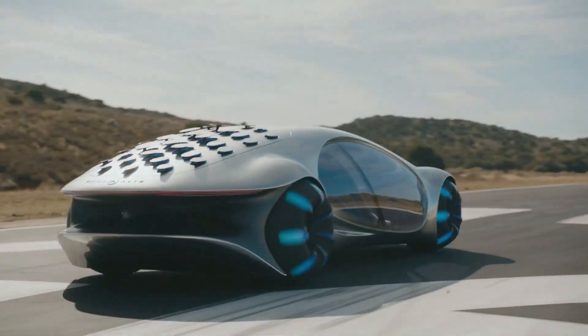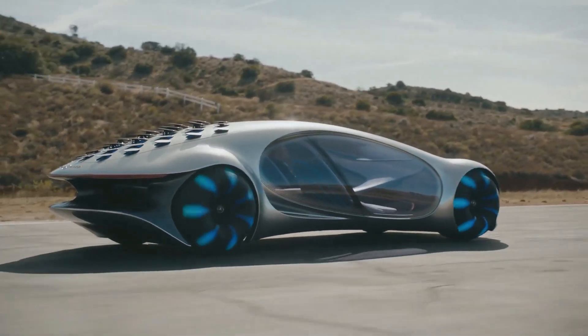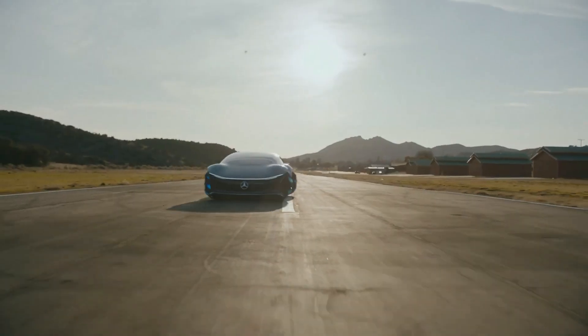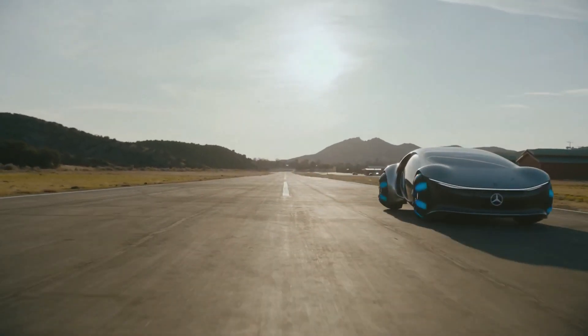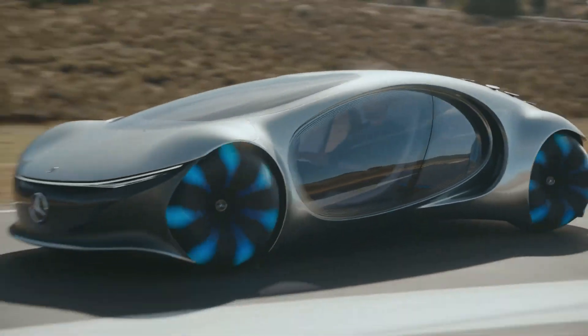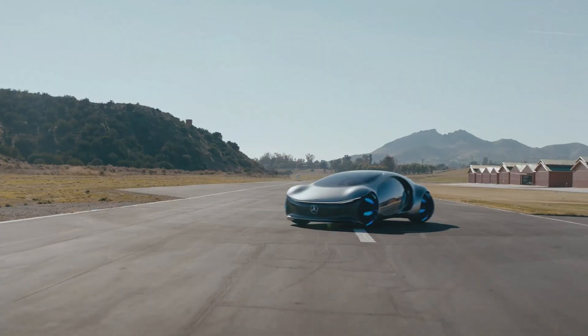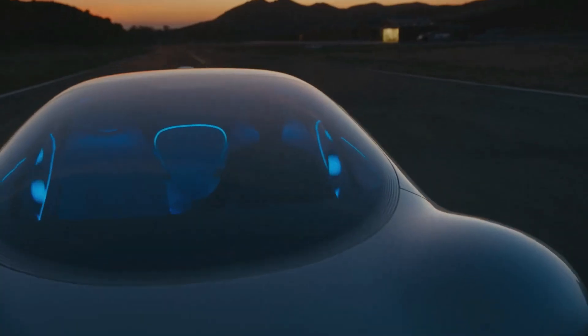A forward-thinking design influenced by nature. More than just a vehicle, the Mercedes AVTR — Advanced Vehicle Transformation — is a representation of Mercedes-Benz's future goals. Natural phenomena serve as a major inspiration for the AVTR's design, especially the harmonious coexistence of the Na'vi people and their surroundings in the motion picture Avatar. The car's organic flowing lines, which give it a more living than mechanical appearance, are clear examples of this influence.